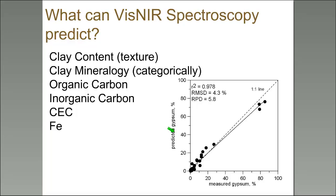Clay mineralogy is another measurable property. Early in my career, David Brown published a very nice paper looking at categorical clay mineralogy information coming from VIS-NIR spectroscopy. More soil scientists would probably do more work on clay mineralogy with VIS-NIR, but as you know, measuring clay mineralogy is very expensive and time-consuming.